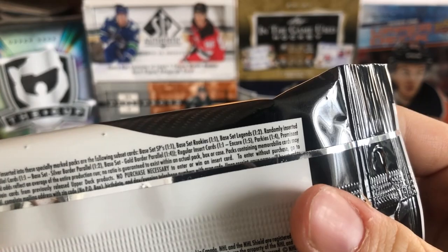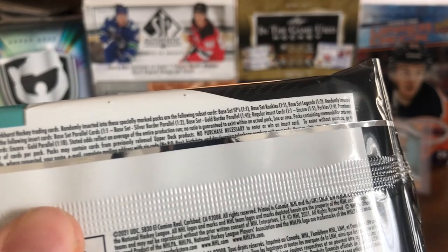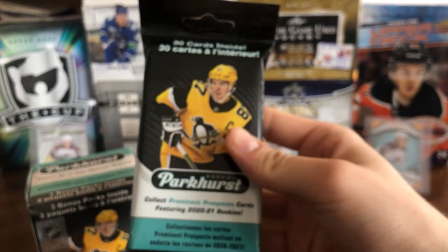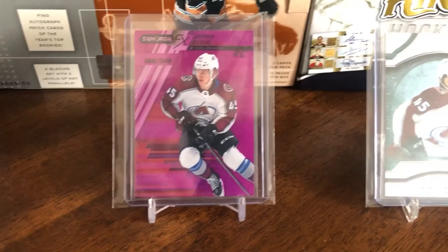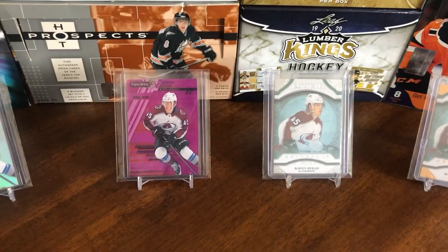So it'd be awesome to get an autograph. There are autographs of some pretty good names like Bowen Byron and maybe Lafreniere. Unfortunately, just a 2.5% chance of any auto within a blaster box, as there are 10 cards per pack and 12 packs per box. As for the fat pack, it's a lot cheaper with only 30 cards, but you can only get insert cards — base set silver, base set gold, inserts, legends, rookies — so no autographs in here.